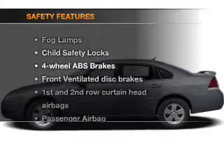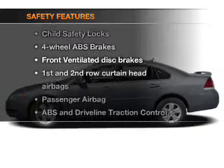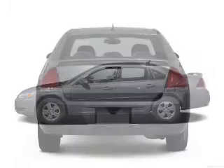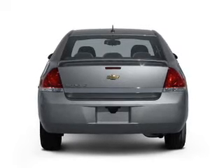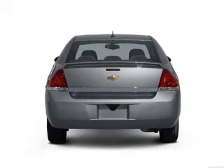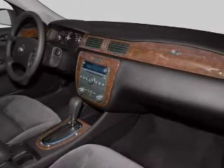If safety is a high priority, rest assured knowing that these top safety components are included: front ventilated disc brakes, curtain head airbags, passenger airbag, traction control, daytime running lights, low tire pressure warning, and independent suspension.